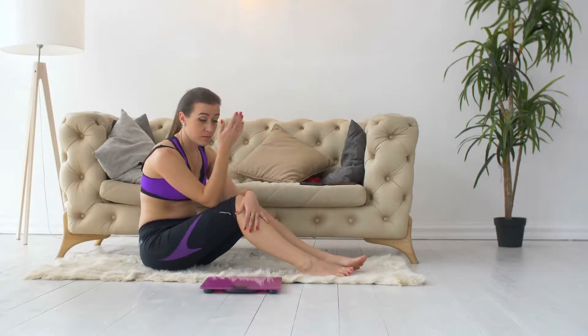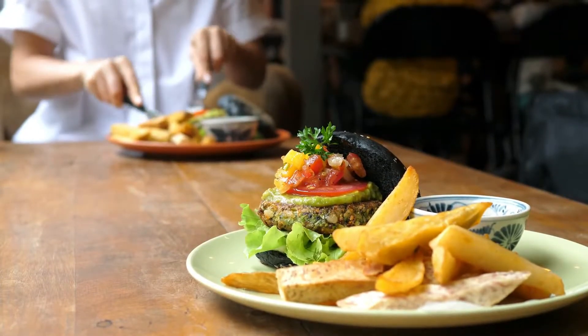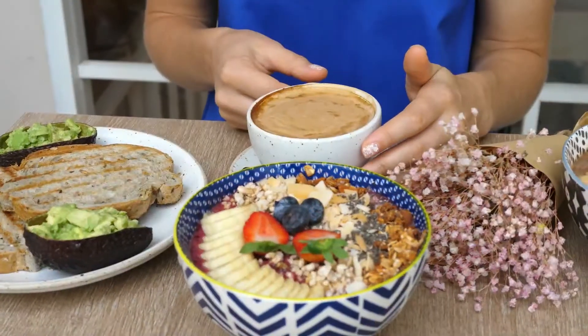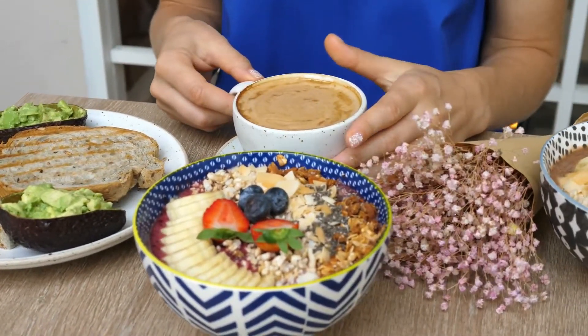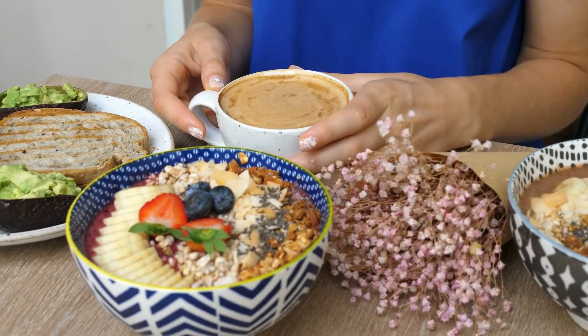We all want to lose weight and stay in shape, but it all comes down to the way we eat, what foods we ingest every day, and how much we work out. However, we can all agree that our diet will play a very important role in how our body acquires and uses energy.